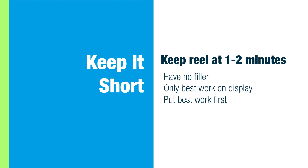In terms of length, I recommend keeping your reel at about 1-2 minutes with no filler. Remember to only put your best, well-polished work in your reel. Your employer wants to see amazing work and to see your understanding of animation. If you only have half a minute of amazing work, it is better to keep your reel at half a minute than to pad it out with mediocre work. If you feel any of your work is mediocre, take it out of the reel.